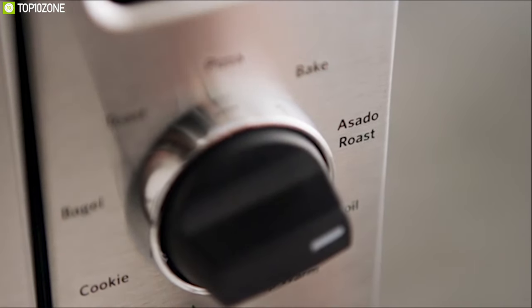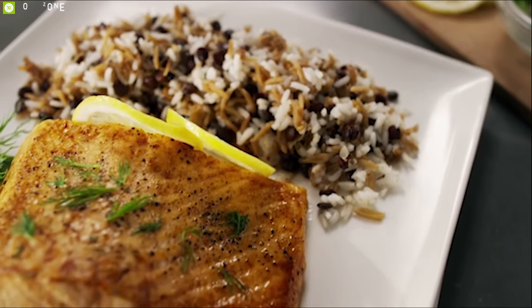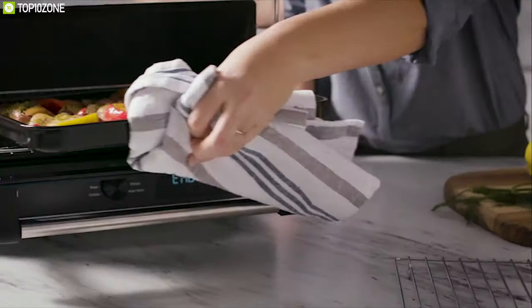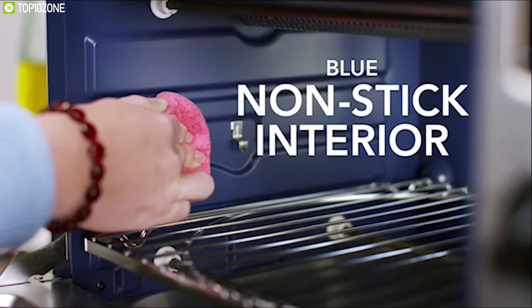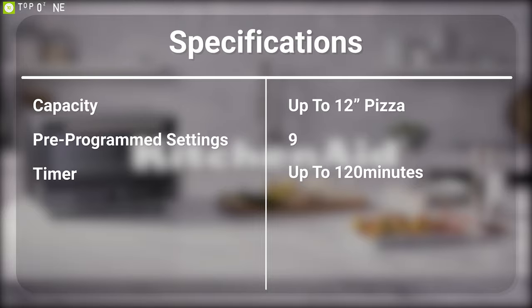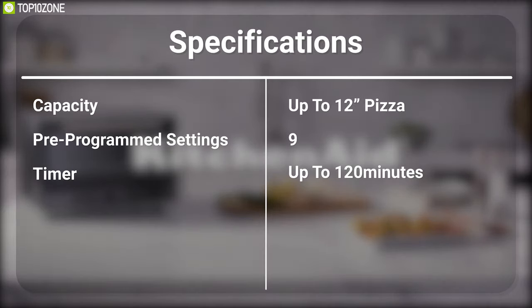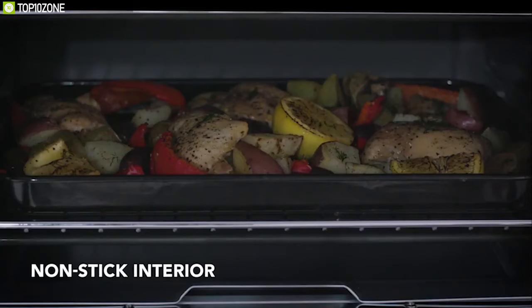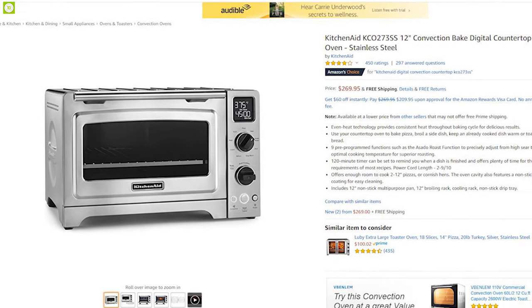The Kitchenette 12-inch offers enough room to cook 2 to 12-inch pizzas or Cornish hens. The oven cavity features a nonstick coating for easy cleaning. Cook your favorite dishes hassle-free with the Kitchenette 12-inch, and you can get one for your kitchen online.